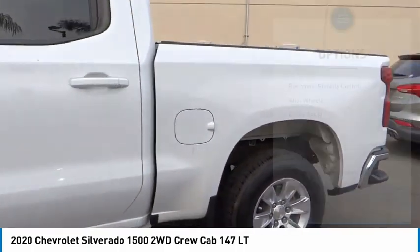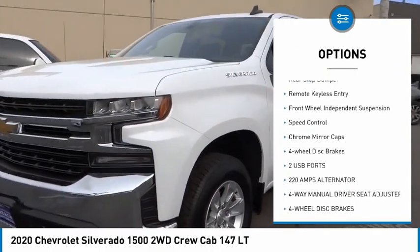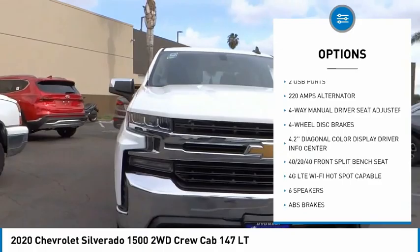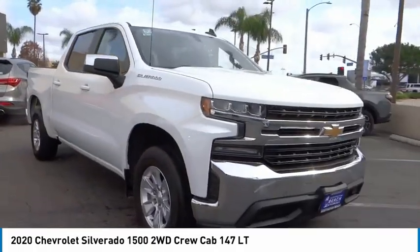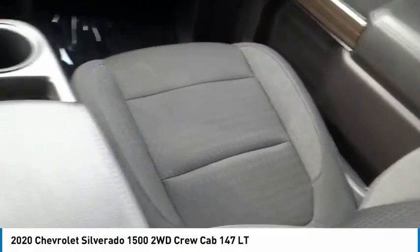Here are some of this vehicle's great options: electronic stability control, alloy wheels, brake assist, traction control, rear step bumper, remote keyless entry, front wheel independent suspension, speed control, chrome mirror caps, and four wheel disc brakes.